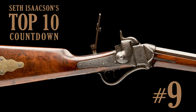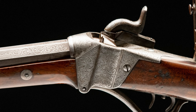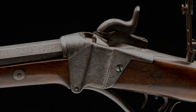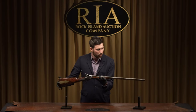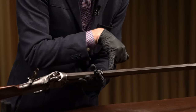Coming in at number nine is an extra fine engraved Sharps Model 1852 slant breech octagon barrel percussion sporting rifle. The extra fine engraving is basically unheard of on this model — if you look in the books, it's not even a grade that's listed. This is one of the rarest, finest, and most desirable Sharps slant breeches in existence. The engraving is even on the barrel, and not just at the muzzle and breech — there are flourishes towards the midsection and right ahead of the rear sight.